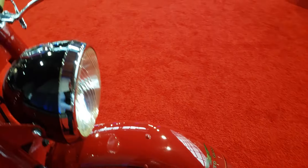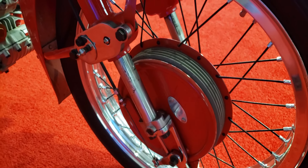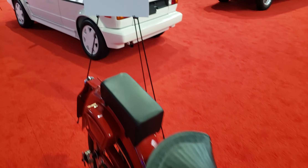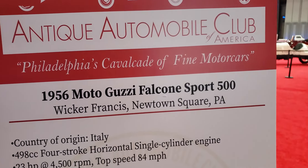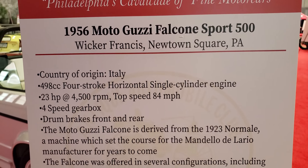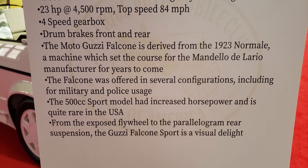Look at the brakes up front. Look at the board on this. Let me get a little bit more information on it — is that a Newtown Square, PA? It's pretty neat.